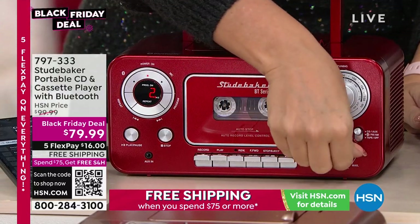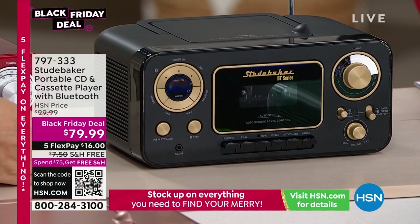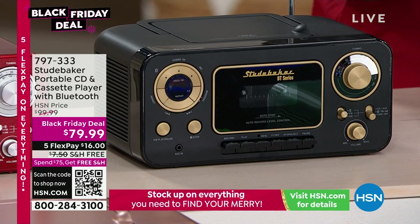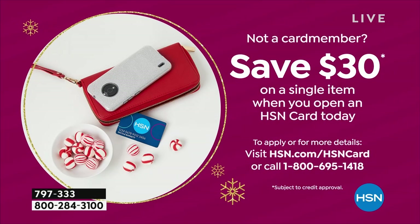In the past we never had Bluetooth — now we do, and it's here at a Black Friday deal. Take advantage of that fifth flex pay — because that goes away today. We go back to three or four flex, but today it's five flex at $16. With the HSN card it's only $13. There's also a $30 promo for signing up for the HSN card, bringing the price down to $49.99 — half price.